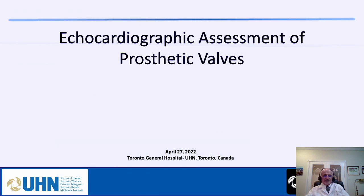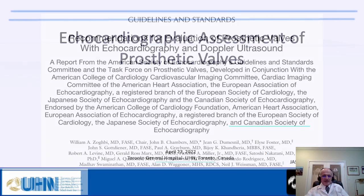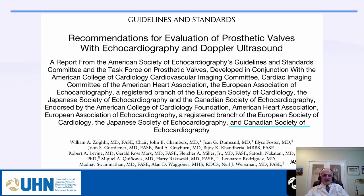This is a lecture about echocardiographic assessment of prosthetic valves. This lecture is for cardiac anesthesia fellows. I am going to use a couple of guidelines by the American Society of Echo and Society of Cardiac Anesthesia.